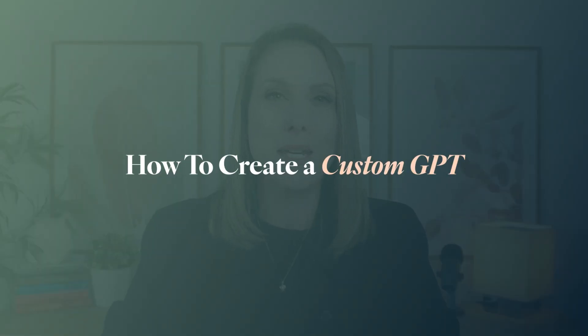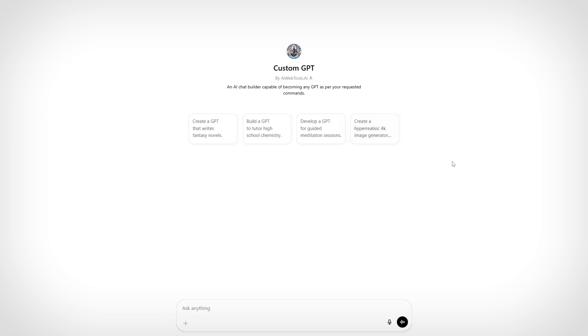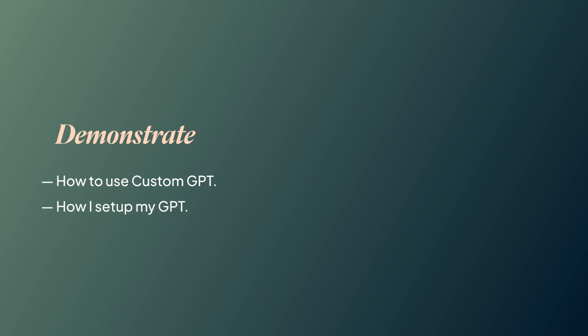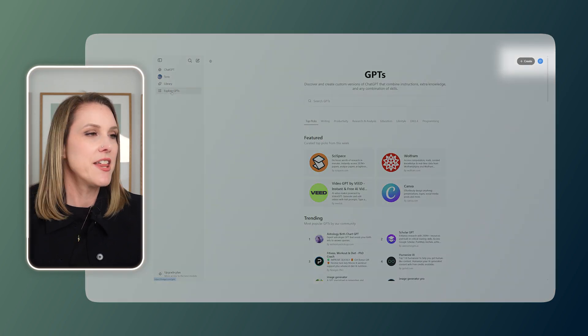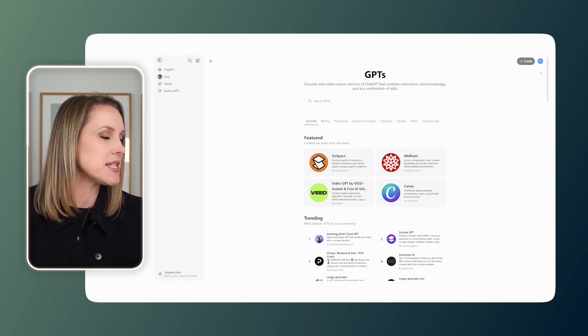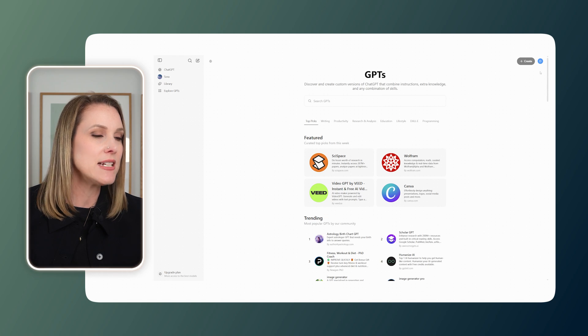Finally, let's talk about how to create your own custom GPT. Custom GPTs are basically a tailored version of ChatGPT created specifically to aid you with a very specific task. They're really helpful for repetitive tasks you have to do over and over again in your business. When you're inside ChatGPT, on the left is where all of my custom GPTs live. To create your own, you can click on 'Explore GPTs' and then hit 'Create.' This is where you get to configure your GPT — you'll give it a name, a description, and then very specific instructions. You can also enter conversation starters, upload any files you need it to refer to, then hit 'Create' and it'll be ready to go.